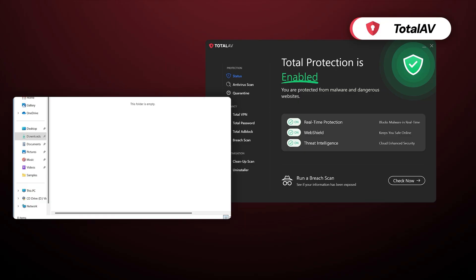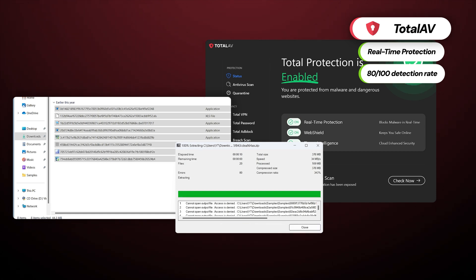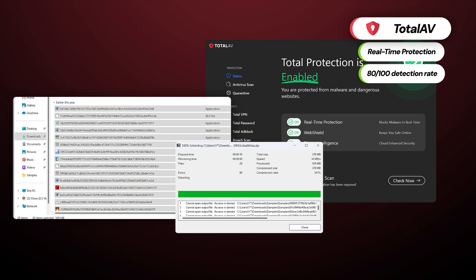But scans are far from the only important element of an antivirus — real-time protection. Antiviruses rely on it to prevent malware from getting on my PC, and TotalAV's RTP is easily in the top three, according to my testing.